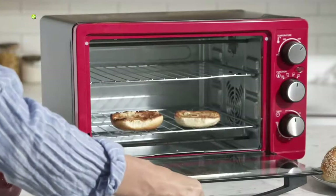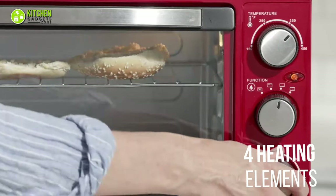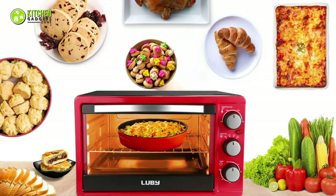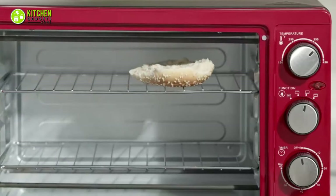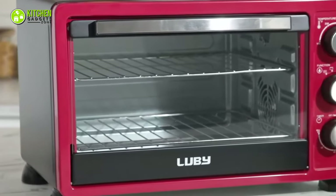Apart from that, its convection heating technology circulates warm air for evenly baking or cooking your food, and helps you ensure better flavors while your food gets cooked. Plus, it has four heating elements which allow you to toast up to six slices of bread, broil lamb, bake cookies, reheat bagels or croissants, and so much more. To put it simply, you can cook and bake all you want without worrying about value for your money by going for the Luby convection toaster oven.